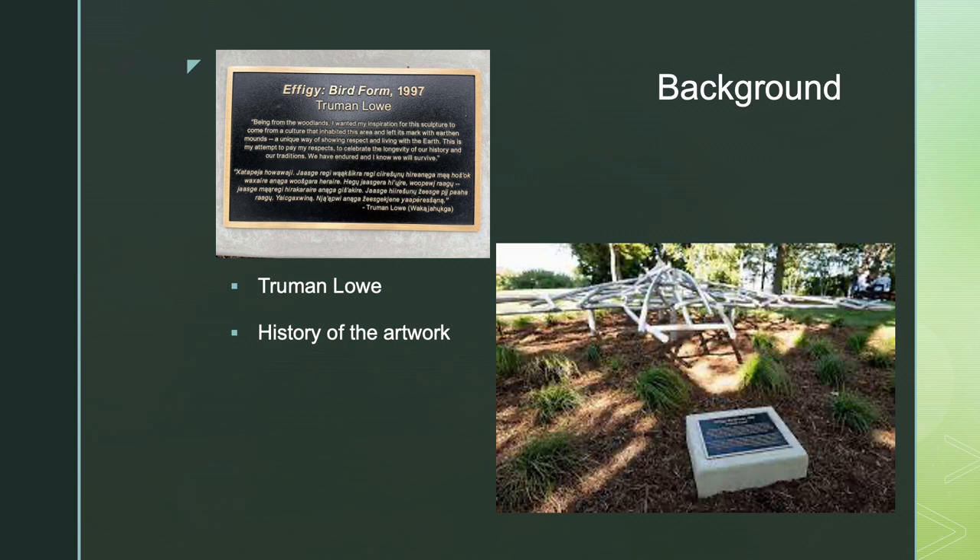DeJope is the Ho-Chunk name for Madison, meaning four lakes. The Ho-Chunk people had constructed effigy mounds all around Madison and the entire state of Wisconsin. These are burial mounds — piles of dirt built in the shape of spiritual symbols or animals. Around the United States, thousands have been destroyed, either by accident, through farming, or construction. At one time, there were at least five mounds located on Observatory Hill; however, there are only two remaining today. One is a bird, and the other is a two-tailed water spirit.